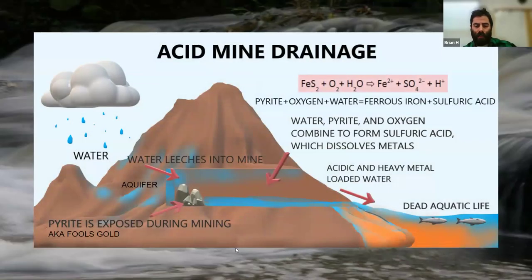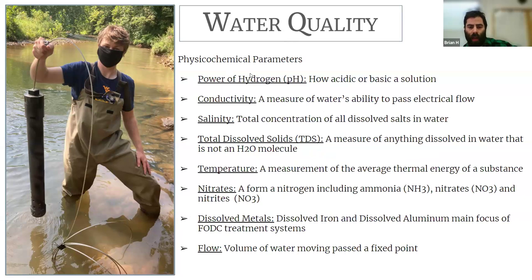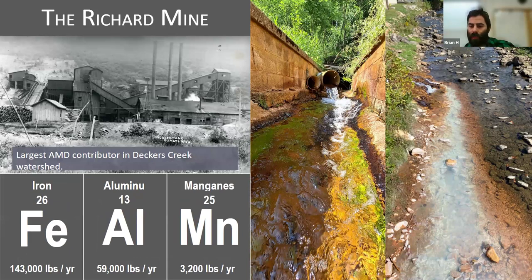You folks know what acid mine drainage is and the water quality parameters we look for. We like to see pH of 6.5 to 8. Conductivity and pH change up and down with the slides. Here on the left of the screen is the Deckers Creek watershed in light blue, and all the red items are the mining around — most of that is underground mining. This big underground scene right here is the Richard mine, the biggest remaining polluter in the Deckers Creek watershed.